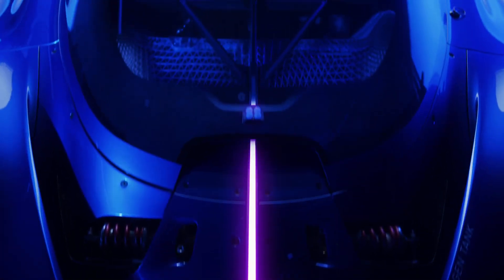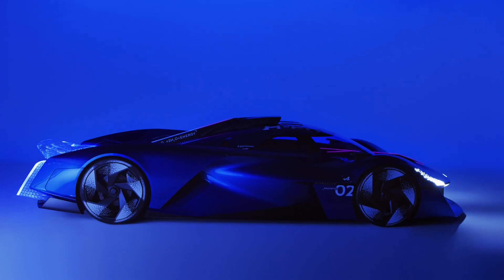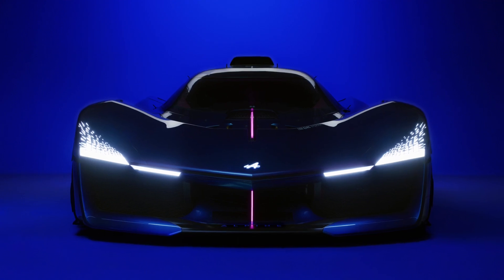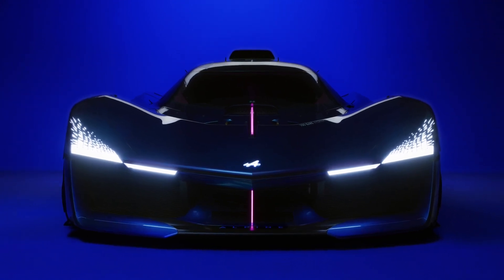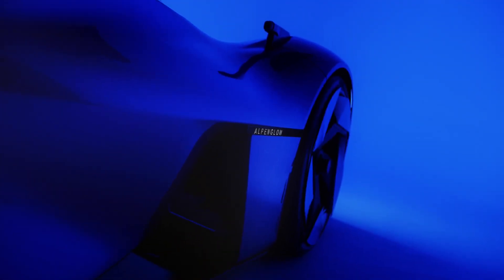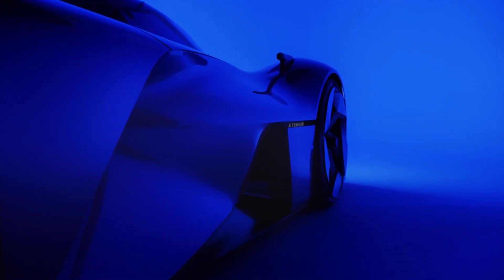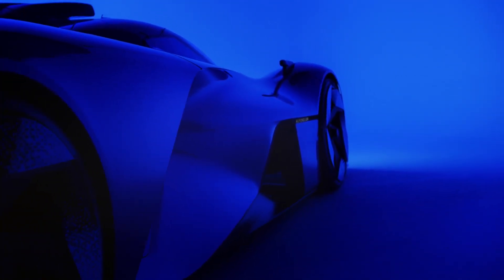Alpine updates its Alpenglow hydrogen concept with the HY6, featuring a 730 horsepower V6 powertrain — double the power of the four-cylinder version. The twin-turbo six-cylinder was developed by Alpine, and the brand wants hydrogen-powered racecars to compete at the 24 Hours of Le Mans.